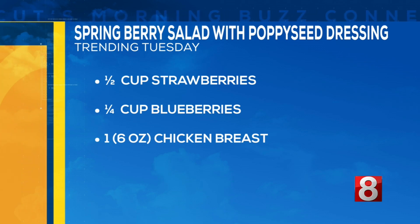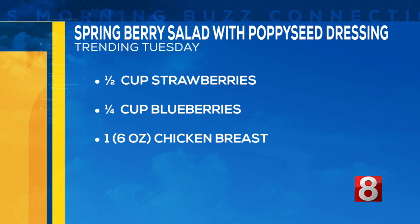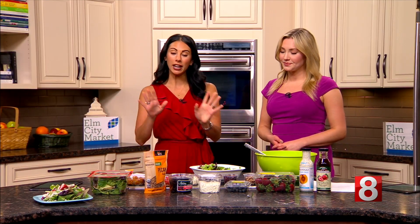You'll also need a quarter cup of dried cranberries, a cup of strawberries, half a cup of blueberries, and then the protein — six ounces of chicken breast. The chicken can be grilled, breaded, whatever you like. We have one option today with grilled and one with breaded.